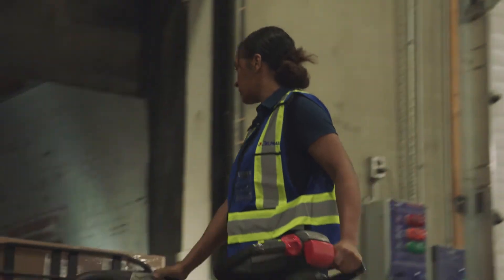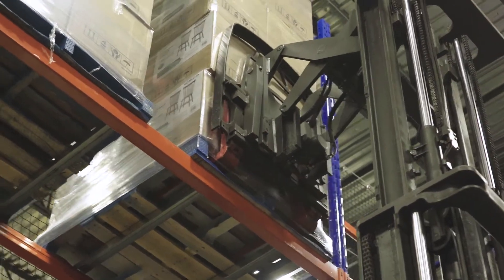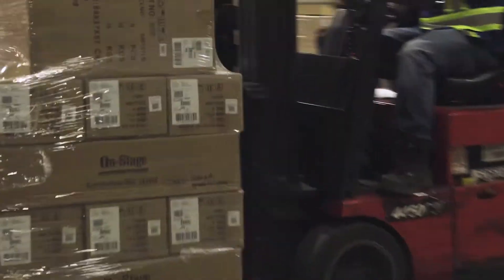Customers today — their business is changing. They have increased pressure within their business around speed to market, where they need to be able to turn their goods over quickly and get it to their end consumer. To do that, you need technology that can encompass those changes in their supply chain and be able to react to that.